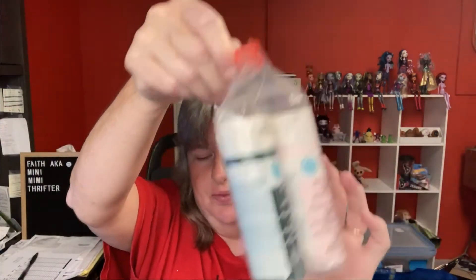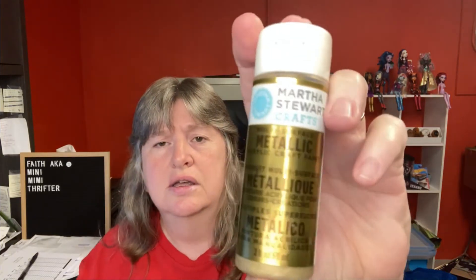The next item: at a yard sale there was a lady with a huge box of craft items, the majority of which were Martha Stewart. I said $20, she accepted. I've already made several sales off these. I lotted together these paints — they're different finishes like metallic and satin — because they didn't seem to sell as well individually as some others like the glass paint. They sold for $18.69 and the buyer's all in at $28.10. Those may have actually been on sale.